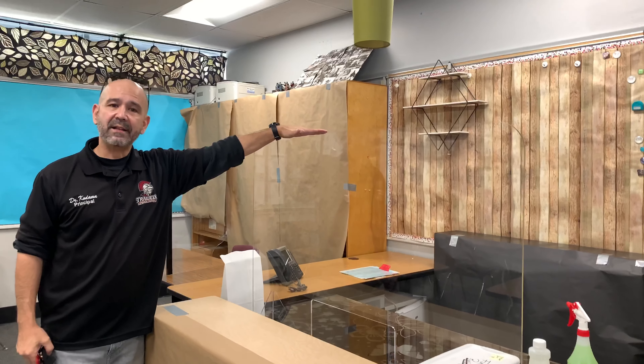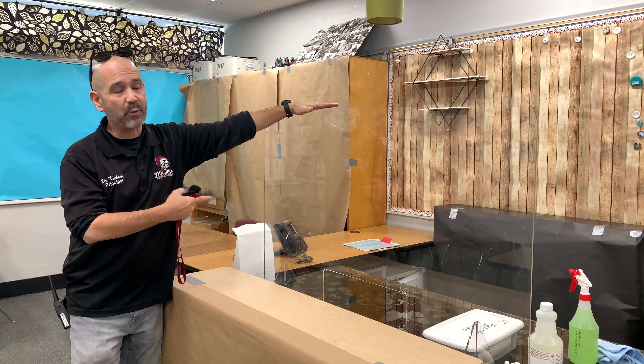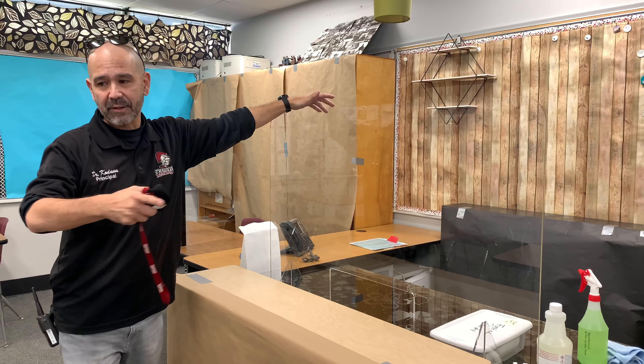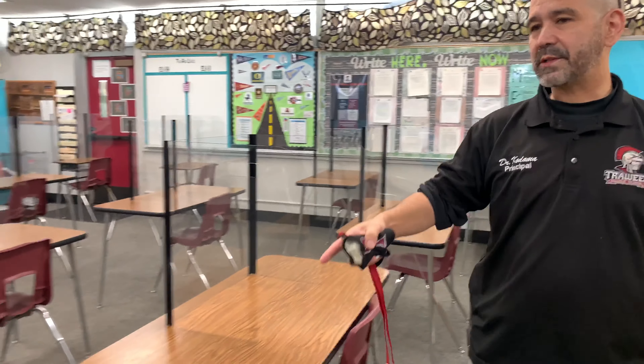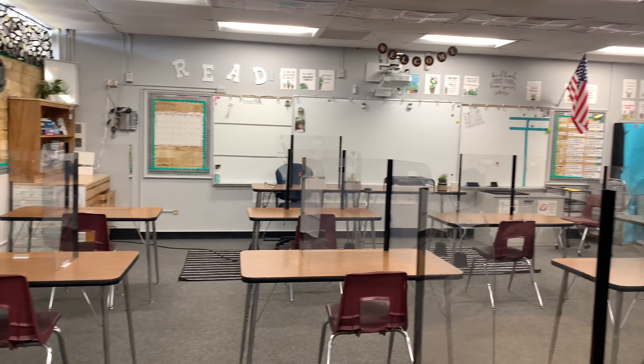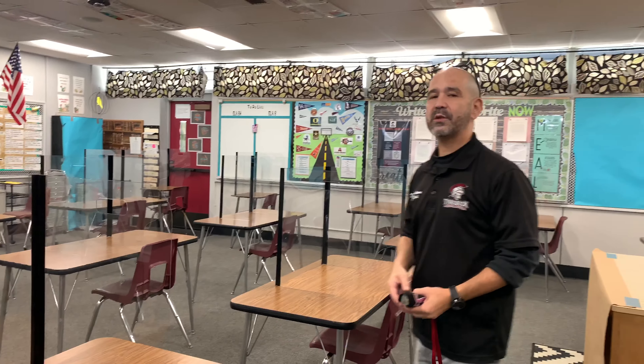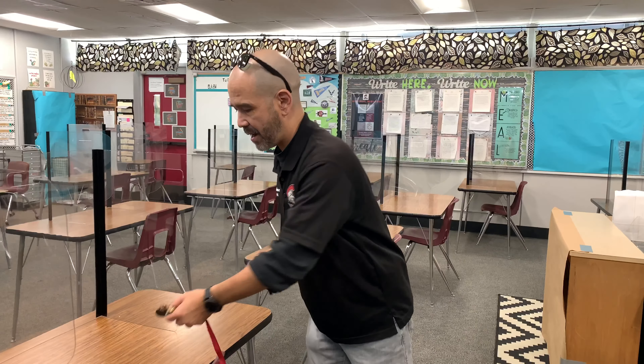We've also got here a hand sanitizer station, just like I showed you in the LMC last time, so that when you walk into classes and when you walk back out, you can make sure your hands are nice and clean. Remember, I'm only taking this mask off right now because I'm alone in setting this video. But when you guys do return, we're going to be wearing masks on campus at all times. We've also got some more safety features.